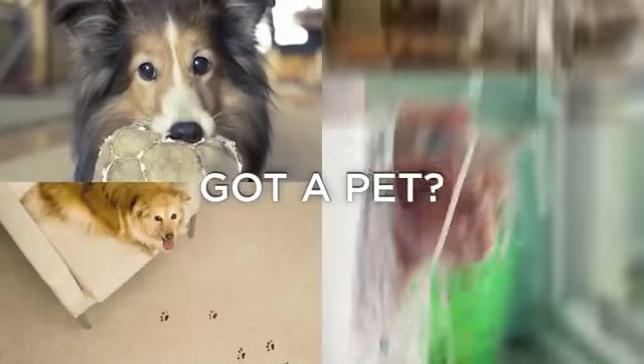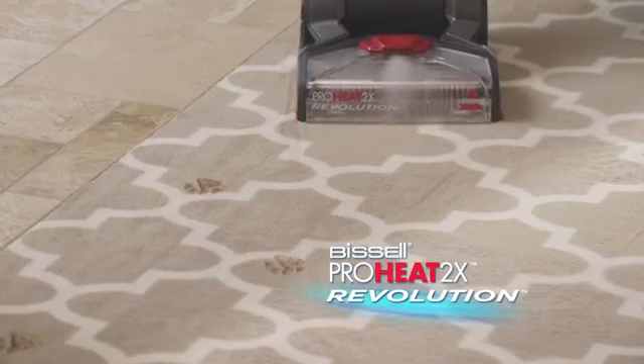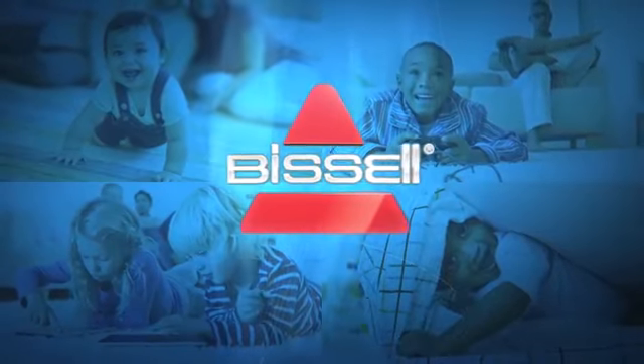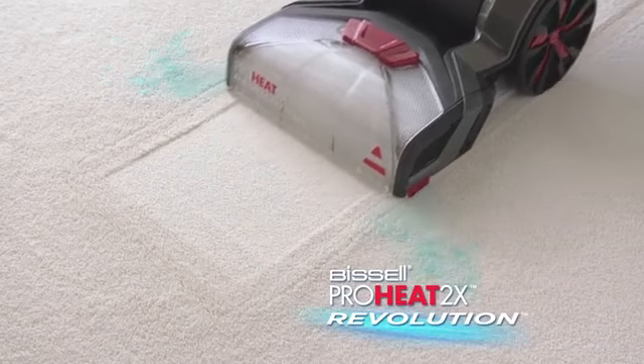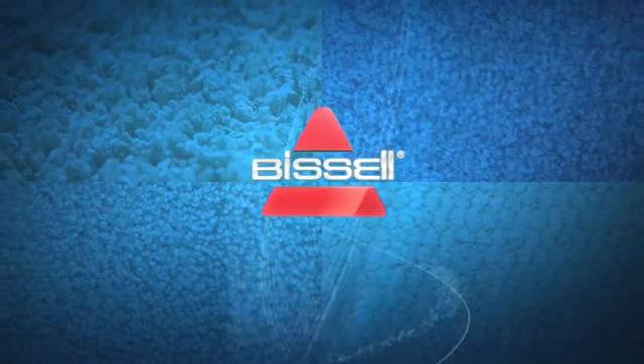Got a pet? Get a Bissell! The Bissell Revolution! Got kids? Get a Bissell! The Bissell Revolution! Got carpets? Get a Bissell!